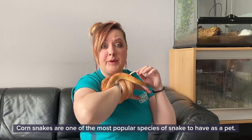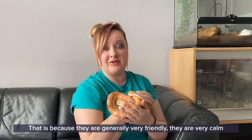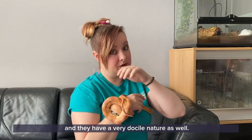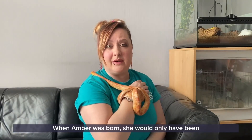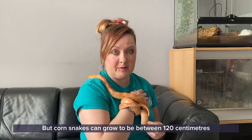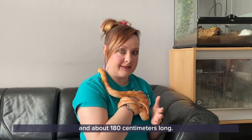Corn snakes are one of the most popular species of snake to have as a pet, and that's because generally they're very friendly, very calm, and have a very docile nature. When Amber was born she would only have been around a few centimetres long, but corn snakes can grow to be between 120 centimetres and about 180 centimetres long.